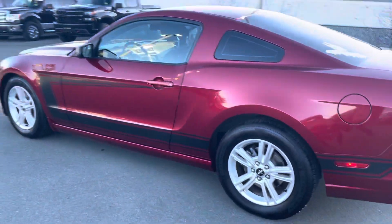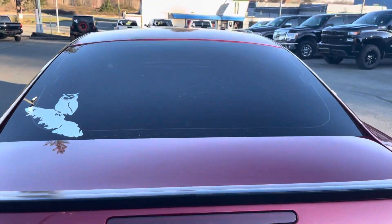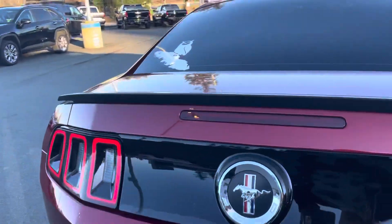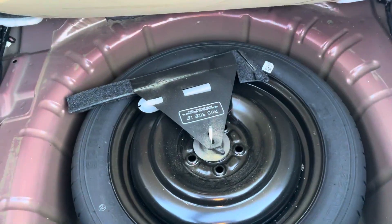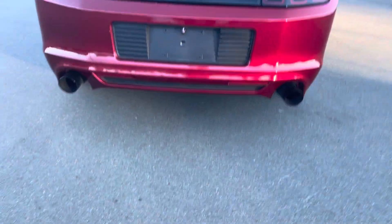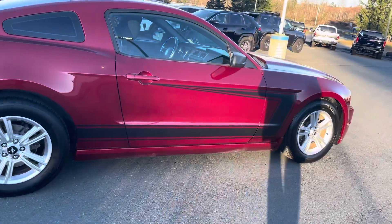Beautiful coupe — going around to the back. We had it tinted; doesn't it just make it look extra awesome? The tint job looks like new. The trunk is super spacious — there's so much room in here, everything is nice and clean. Under there is your spare tire and all of your tools. And there's the aftermarket exhaust — you can see the black accents, isn't that great?